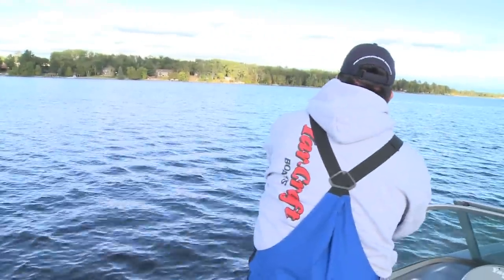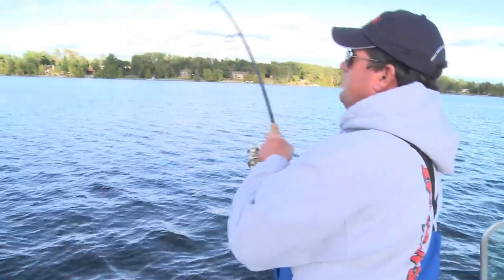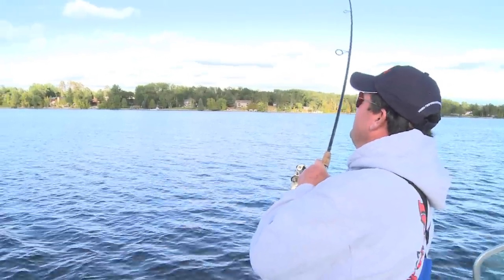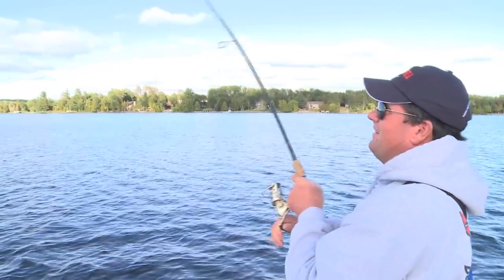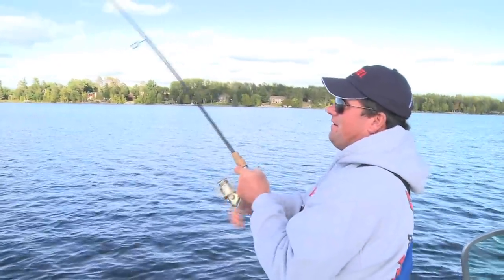There, we got him. Don't you just love that? This is a good fish here — bring the big net.